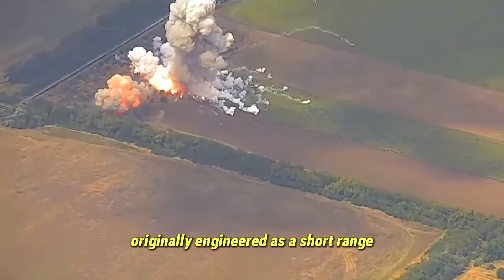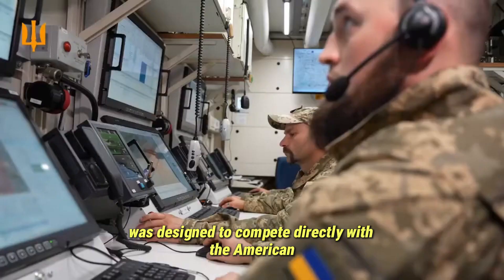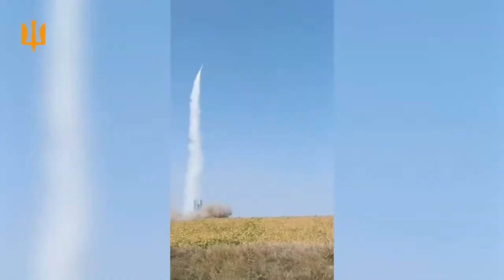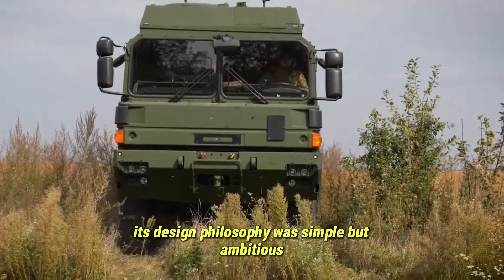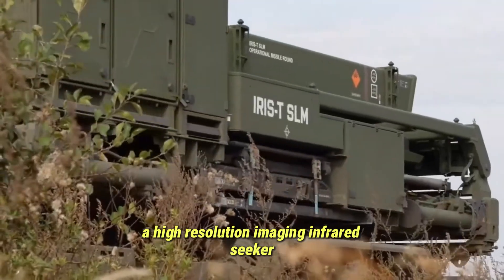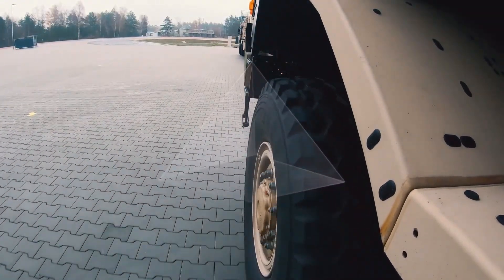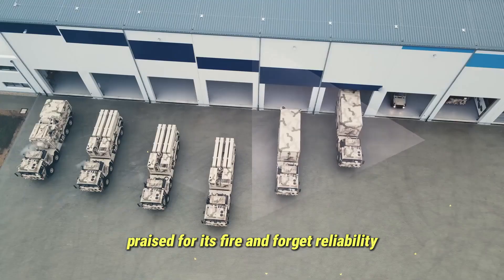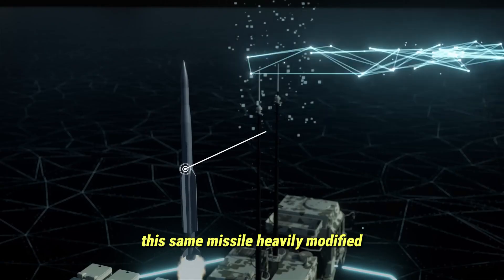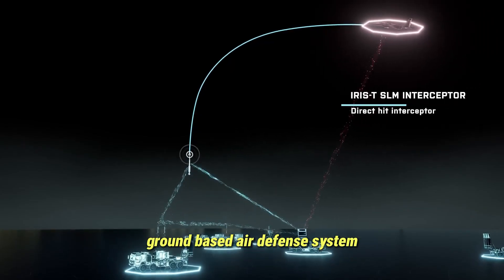Originally engineered as a short-range air-to-air weapon for European fighter aircraft, the Iris-T was designed to compete directly with the American AIM-9X and the Russian R-73. Its design philosophy was simple but ambitious—extreme maneuverability, a high-resolution imaging infrared seeker, and the ability to strike at high off-board sight angles. The result was a missile that fighter pilots praised for its fire-and-forget reliability and pinpoint accuracy. This same missile, heavily modified, became the backbone of a completely new ground-based air defense system.